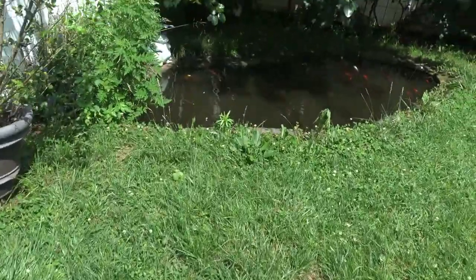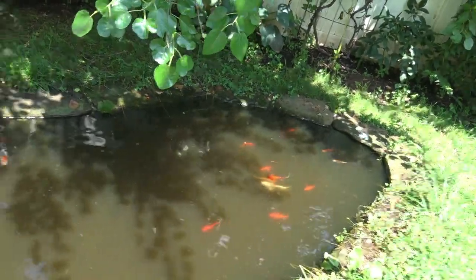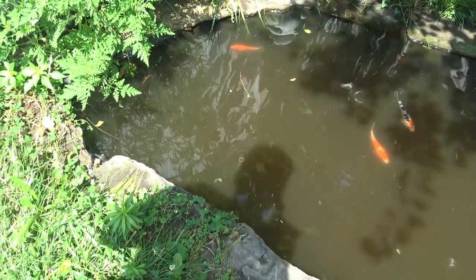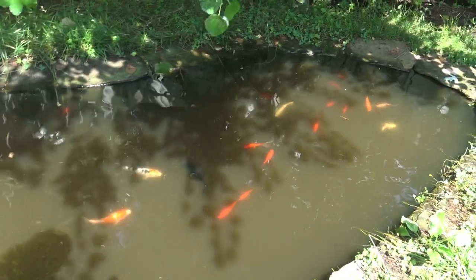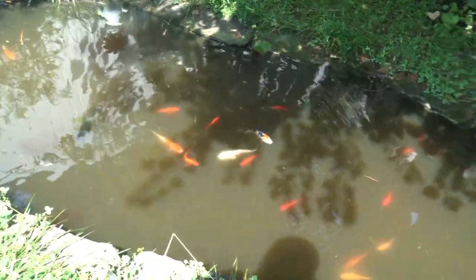The grass is all wet in this tortoise pen here. I still got to work on my pond — see my pond right here, it's a little bit murky. I gotta clean out the filter system.